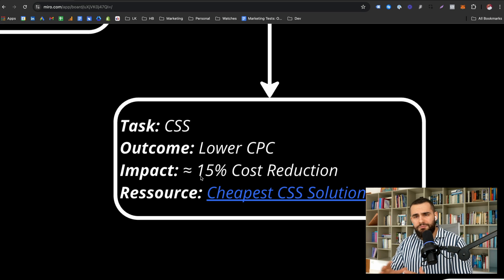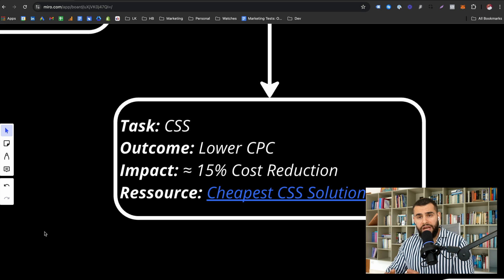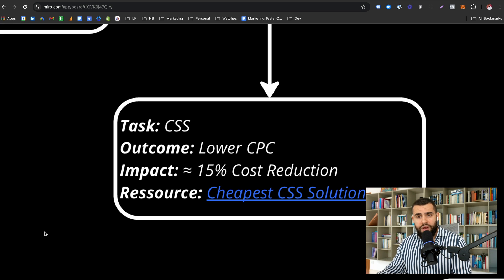That 15% is huge, especially for high seven- or eight-figure brands. If you're spending 100K on Google Shopping, you will literally save 15 grand a month — over 150K per year. There is literally no reason why you shouldn't do it; it's a pure net benefit. If you don't have a CSS, we at Cyrus have our own CSS with a best price guarantee, so do check it out.